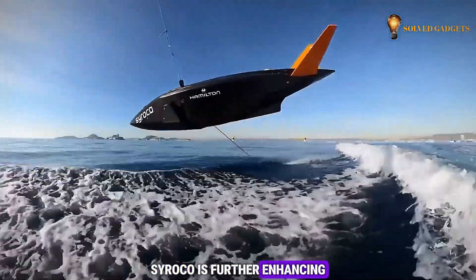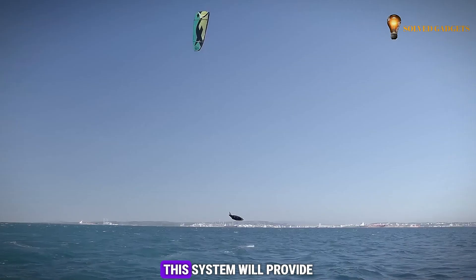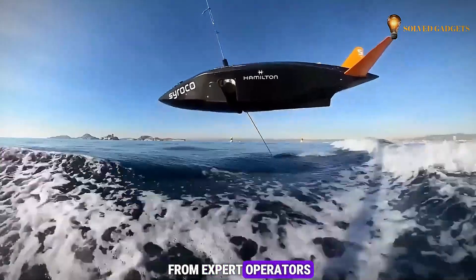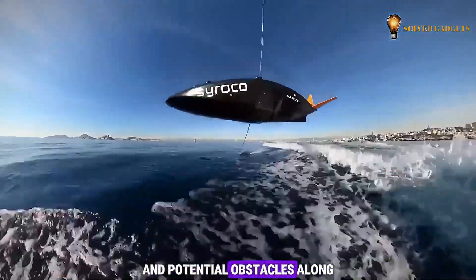Sirocco is further enhancing its capabilities with the development of an on-watch system. This system will provide vessels in its network with real-time data from expert operators, keeping them informed of weather conditions and potential obstacles along their routes.